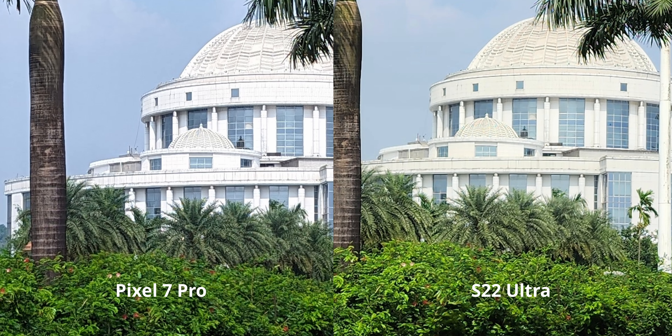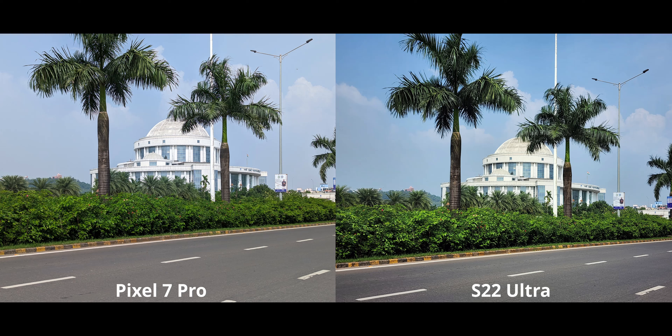At 2x zoom, the pixel looks really nice, but the S22 Ultra looks kind of over-processed with a lot of processing artifacts. The reason the pixel looks so good is that, although it doesn't have optical zoom at 2x, it uses sensor crop — like the iPhone does — compared to the digital zoom on the S22 Ultra. It is still by far a much better and usable zoom range on the Pixel 7 Pro.